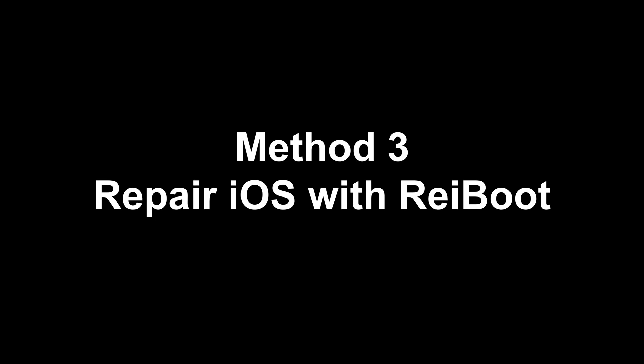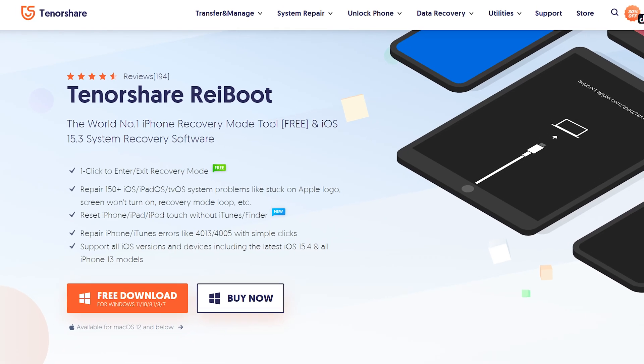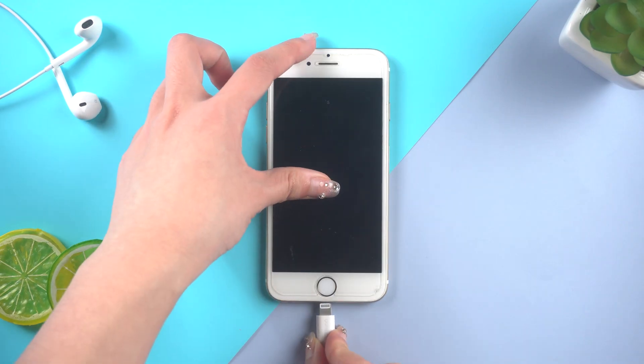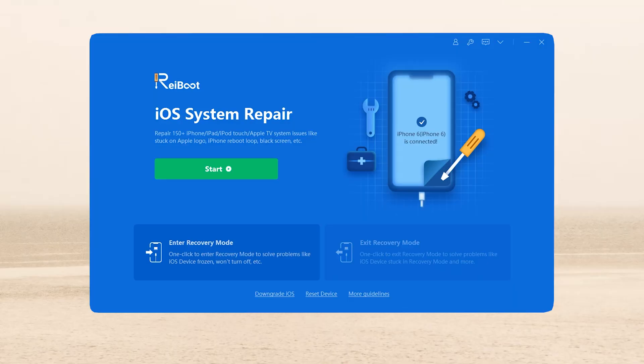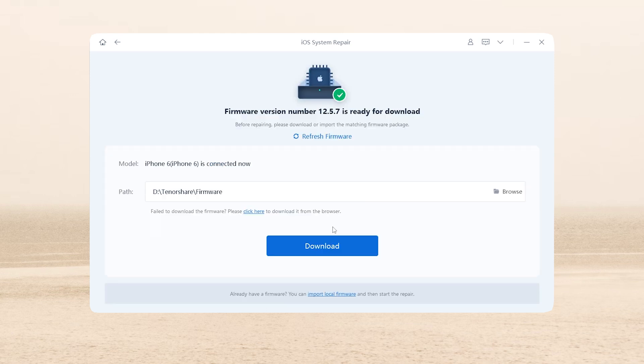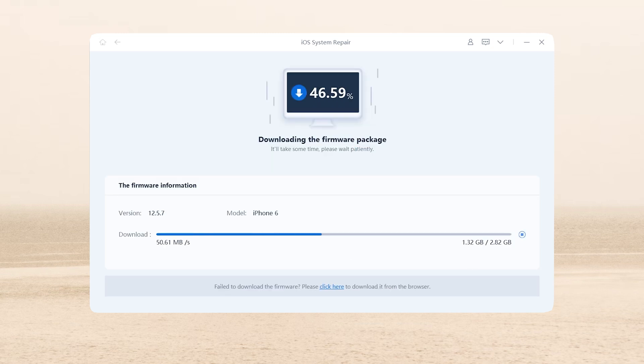If none of the above methods work, then you need to check whether there is a problem with the iOS system. ReiBoot will be a nice choice, which can fix more than 150 iOS issues without any data loss. I put the download link below. To start, connect your iPhone to the computer. On the interface, click the green start button. Usually we can choose the standard repair, which can maintain your data. If the standard repair doesn't work, then you can choose the deep repair. Then click download — ReiBoot will match the latest firmware for your iPhone.